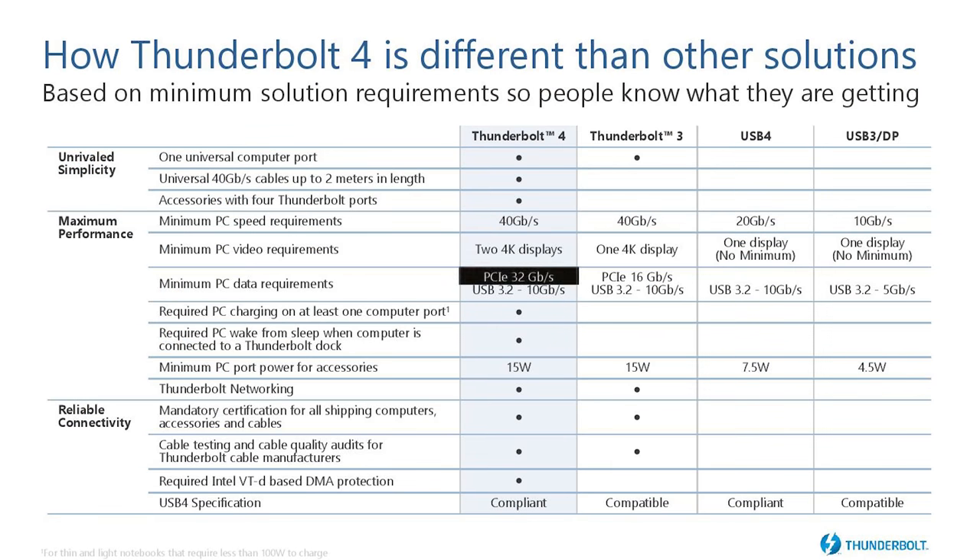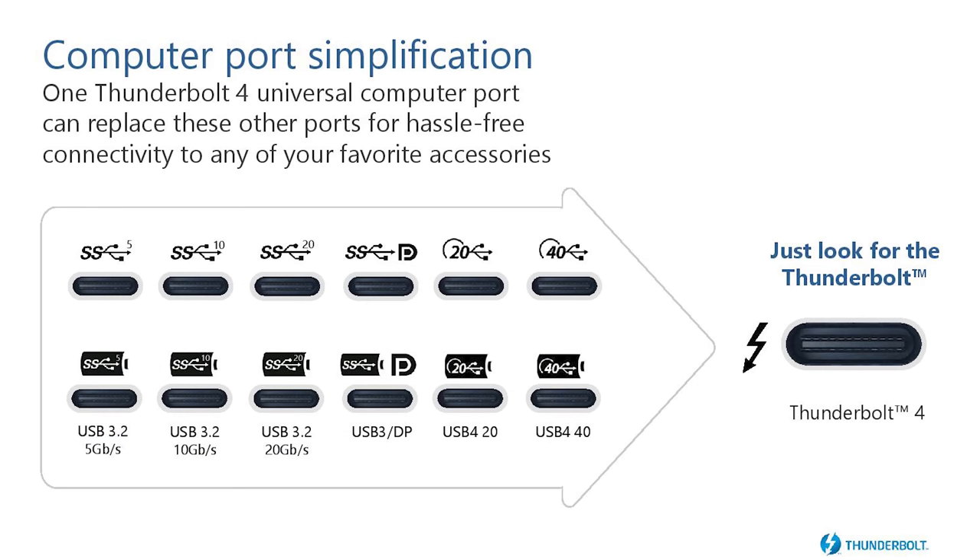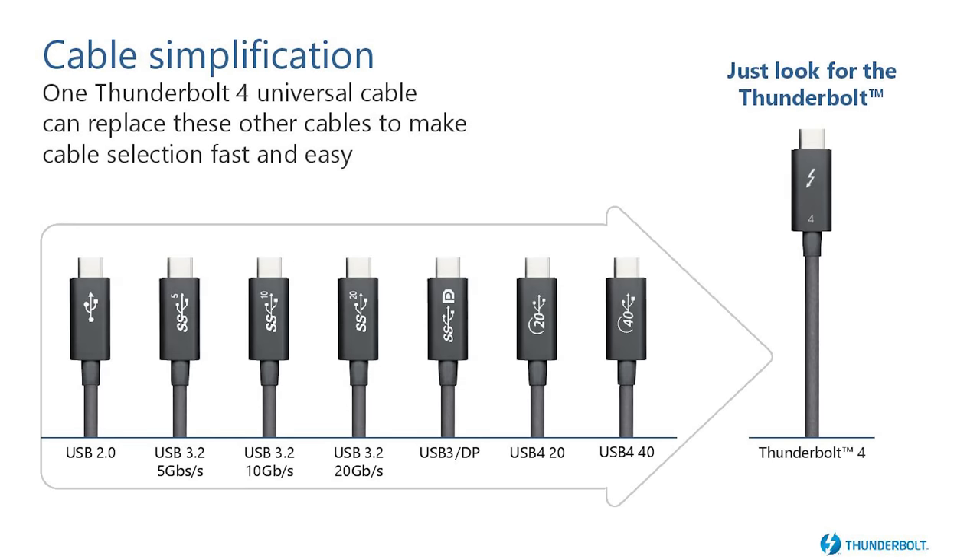Thunderbolt 4 now mandates support for four lanes of PCIe 3.0 connectivity on the PC side. Previously, PCs integrating Thunderbolt 3 could choose between two or four lane support, with two lanes limiting the usefulness of devices like eGPUs. Thunderbolt 4 now specifies four lanes as the minimum. Display connectivity is also upgraded to support two 4K displays through a single Thunderbolt 4 port, up from one display. Cable length will increase to two meters, with Intel also working on five to 50 meter optical cables. New security features are built in too. It's backwards compatible and also incorporates USB 4 support, so any Thunderbolt 4 port should give a wide array of possible connectivity.